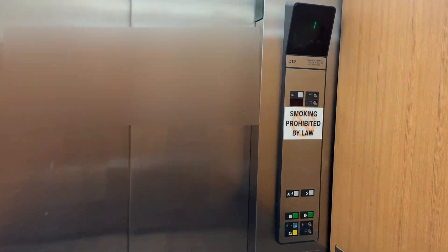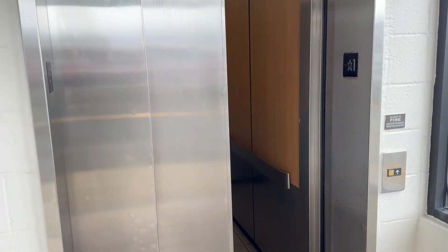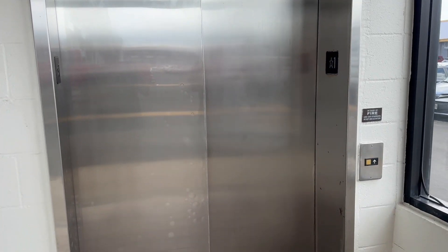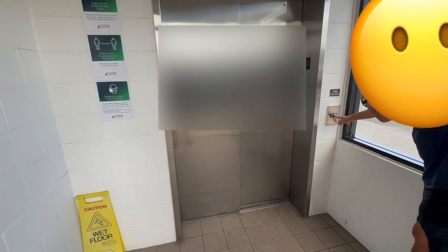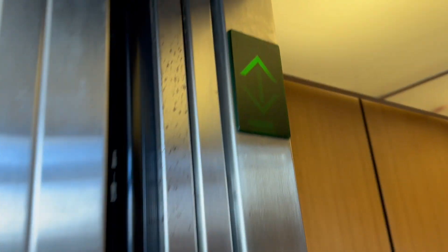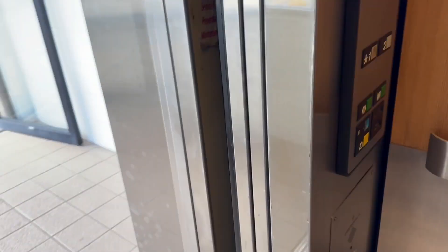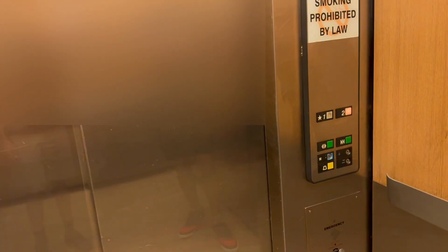Smoking prohibited by law. Here's your Otis logo. Watch your clothes. There it goes, and that's it. Look — we're going to go to eight. Oh my God, can you see it? Oh my goodness, same top view. Yeah, this place has eight floors. But we can only go to two — we're going to have to walk the rest up.